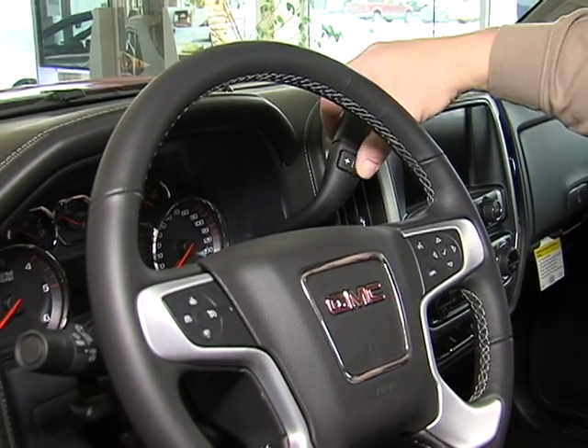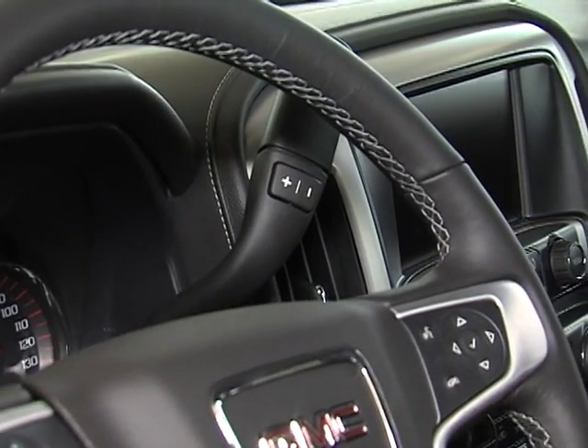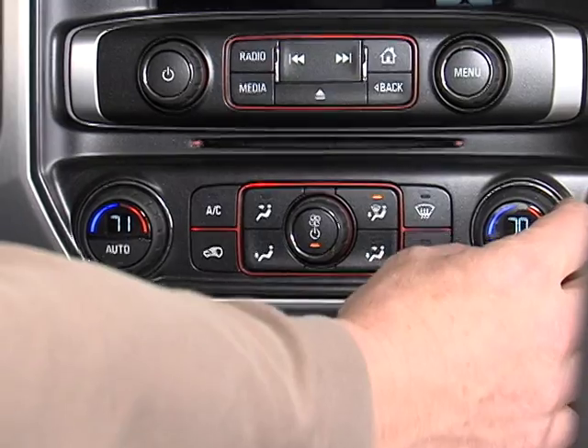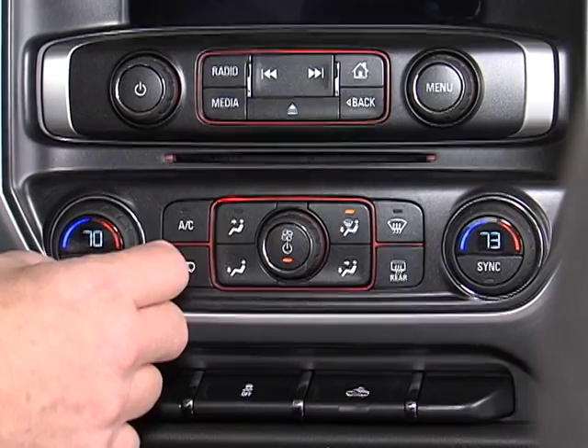If you go into manual you can shift the six-speed transmission with the buttons on the shifter. We have dual climate control so the passenger can set their side of the vehicle at a different temperature than the driver.